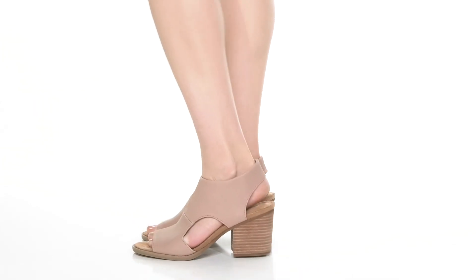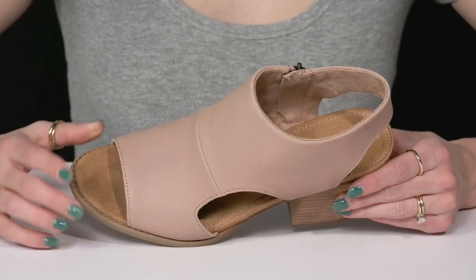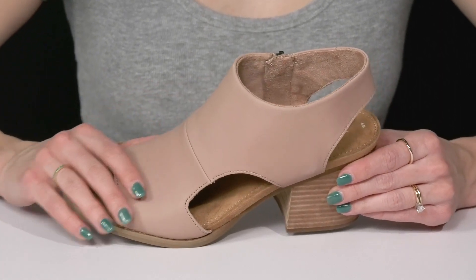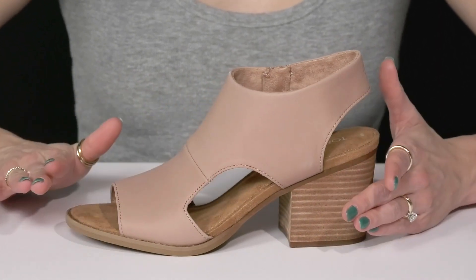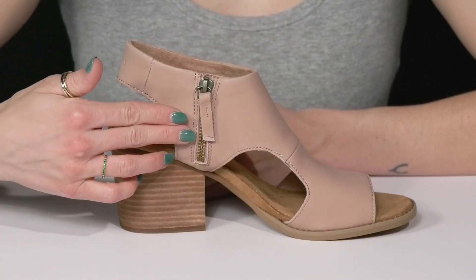Having a great go-to pair of heels like these Toms in your closet is always a great idea. These beauties are crafted with a leather and textile upper, with cute cutout detailings and an open toe. You can get in and out of these easily with the zipper closure.